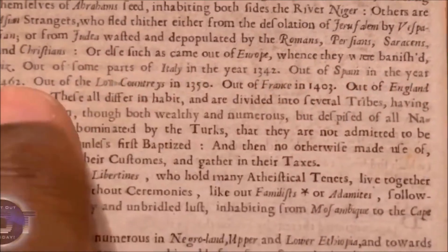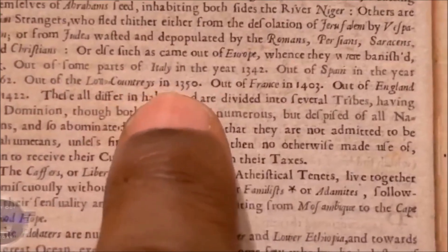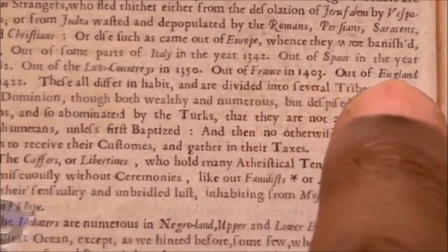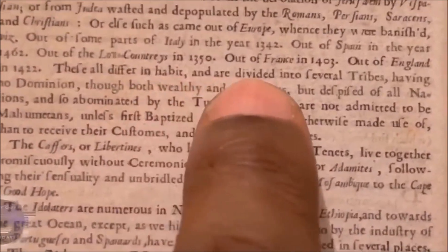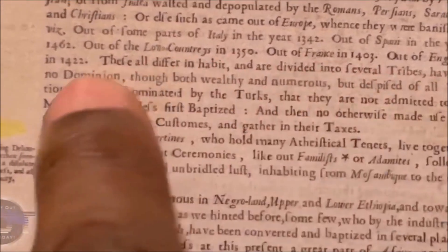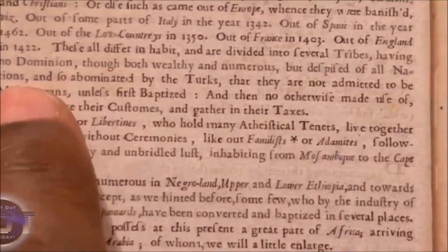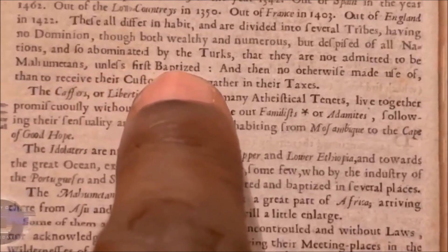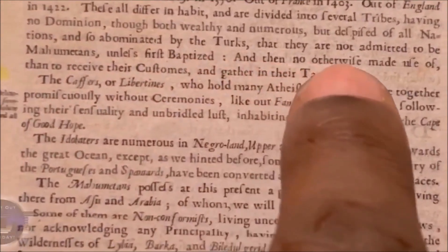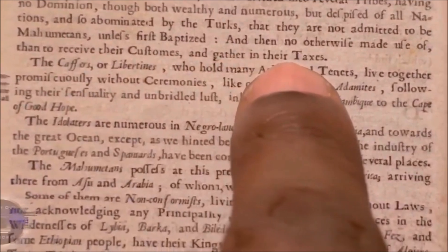They were banished out of parts of Italy in the year 1342, out of Spain in 1462, out of the Low Countries — that's the Netherlands — in 1350, out of France in 1403, out of England in 1422. These all differ in habit and are divided into several tribes, having no dominion though both wealthy and numerous, but despised of all nations and so abominated by the Turks that they are not admitted to be Mohammedans unless first baptized.